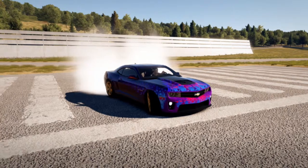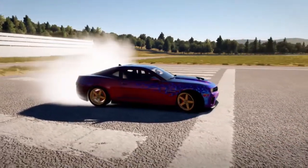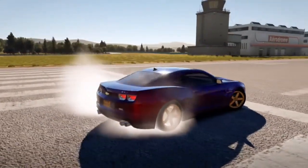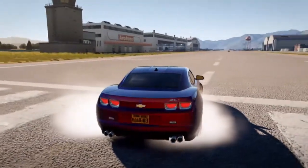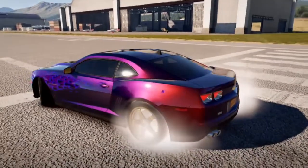Yo, what is going up guys, my name is D-Dad Animal and welcome back to another video. Today guys we are going to be talking about my new drift car, and kind of the giveaway thing, and some more info about what's going on in my channel.